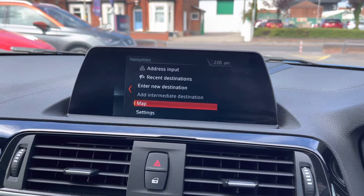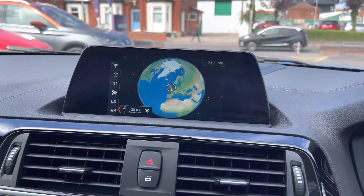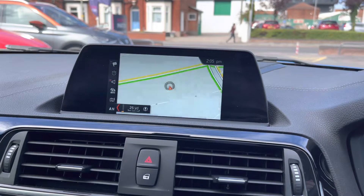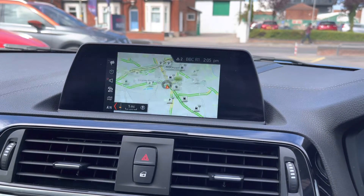Moving on, you have your navigation so you can be sure you're never lost and can take this vehicle to all new destinations with ease. It's very nice, clear and easy to follow guidance. You've got the nice vibrant coloured display and you can even change the view using the scroller to zoom in and out.